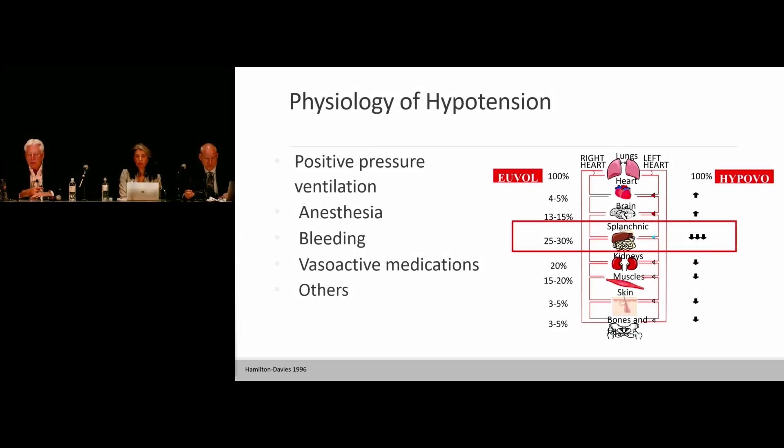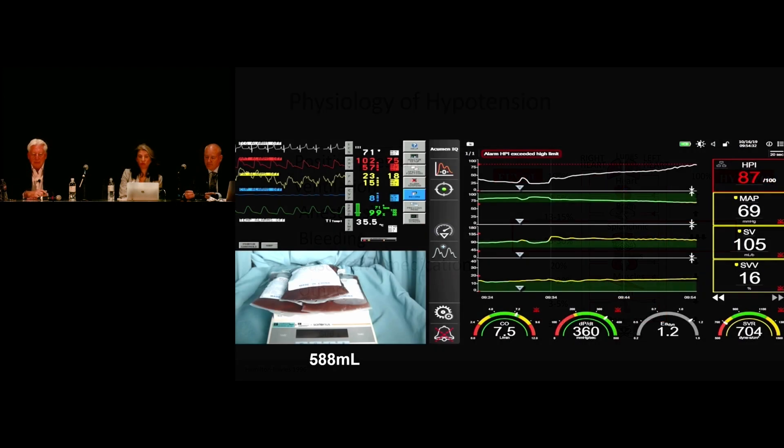We understand how hypotension occurs intraoperatively: positive pressure ventilation, anesthesia, bleeding, vasoactive medications, and so on. The thing that makes management so difficult from the point of view of both intravascular volume, flow, and pressure is that when we develop even the smallest amount of hypovolemia — and we get relative hypovolemia as soon as we put positive pressure in the chest — it's the splanchnic organs that give up their volume to serve the central circulation.